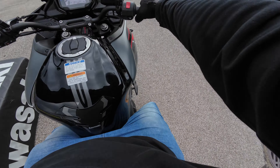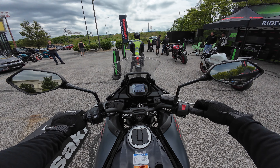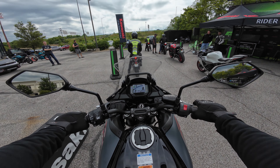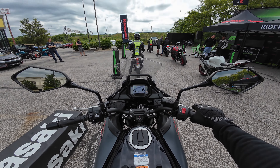Very easy to flat-foot — as you can see I've got the good bent knees. I'm liking that TFT display. It gives you just what you need: fuel gauge, tach, speedometer, neutral indicator, and a gear indicator as well. That's nice. The Versys 650 has everything you need.